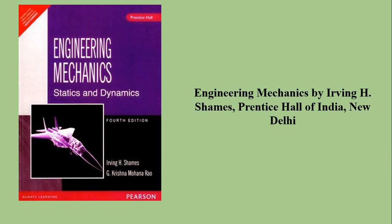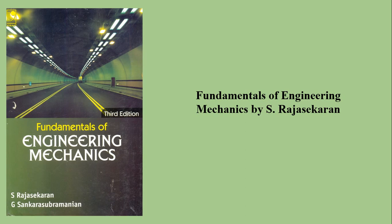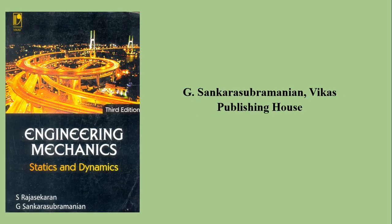One more book from a foreign author is Engineering Mechanics by Irving Shams, from Prentice Hall of India, New Delhi. Again, Engineering Mechanics by Ferdinand Singer in Statics. Then Fundamentals of Engineering Mechanics by S. Raj Sekeran, a very good book by Vector's publication. G. Supremium Niomi also gives a book on Engineering Mechanics, also from Vector's publications.